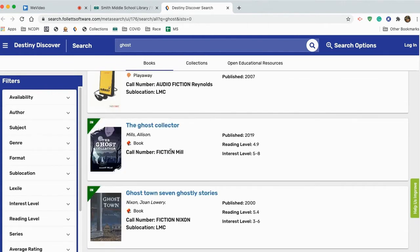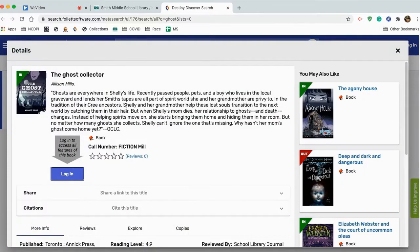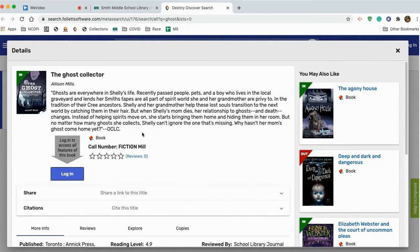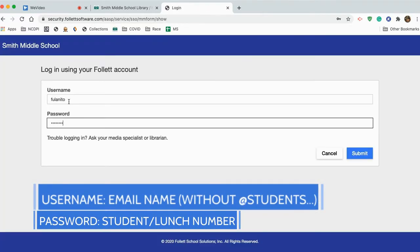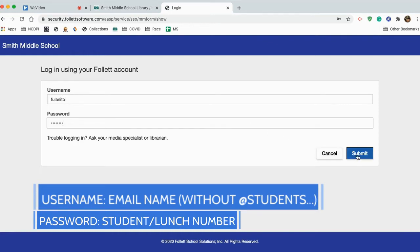The Ghost Collector — this is one I've wanted to read for a while now. I'm going to go ahead and click on that title, get a little summary of it. In order to put the book on hold, I'm probably going to have to log in. So I'll click log in. Your login credentials are going to be the handle of your email address, or just the name part. And then the password is going to be your student number, or your lunch number, depending on what you call it. Click submit.